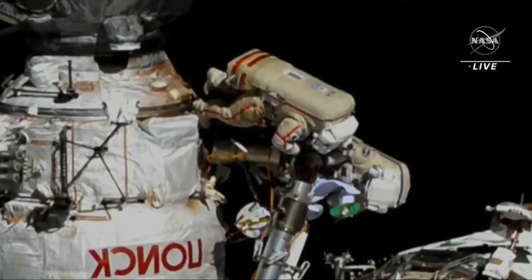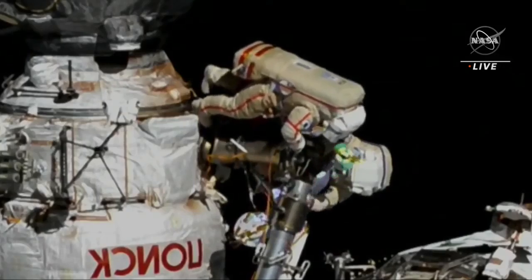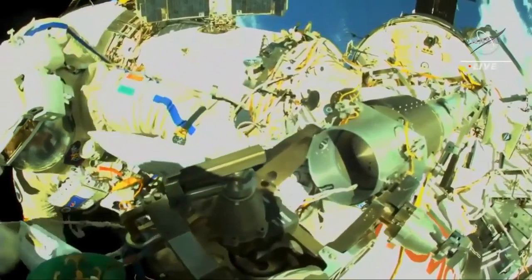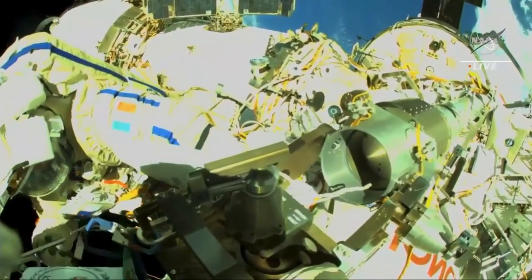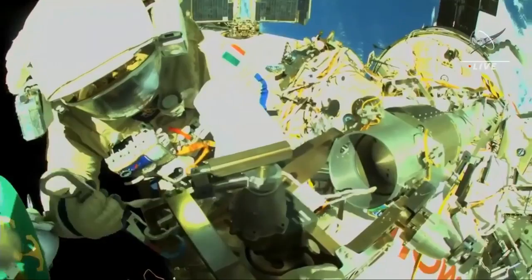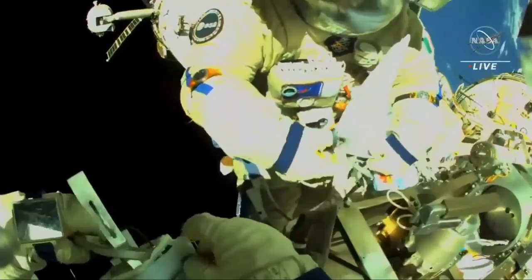These nanosatellites weighing about a pound apiece, obviously no weight in the absence of gravity, measuring about six inches by six inches by 13 inches. Not easy, right? There you go. Okay, now the cover. Let's use the adjustable. Okay, you hook it up and I will remove it.